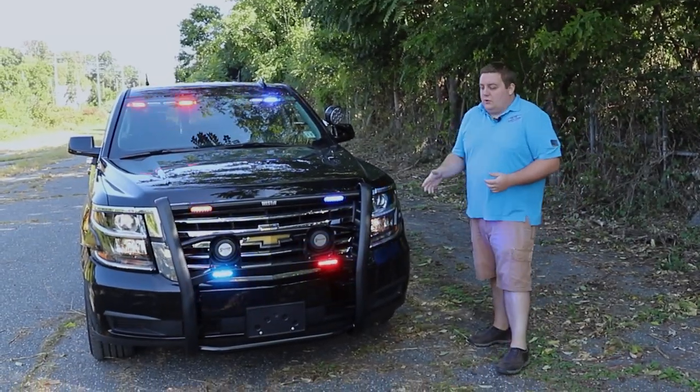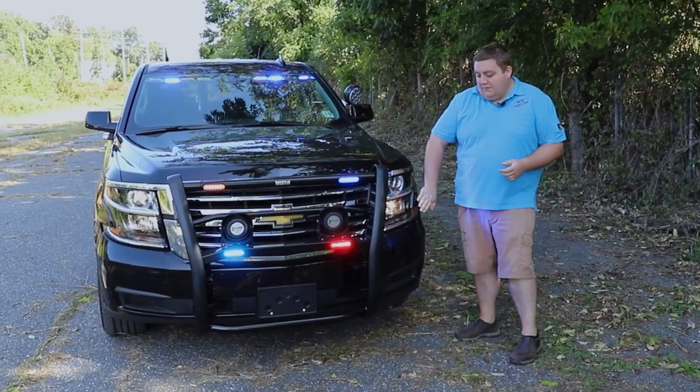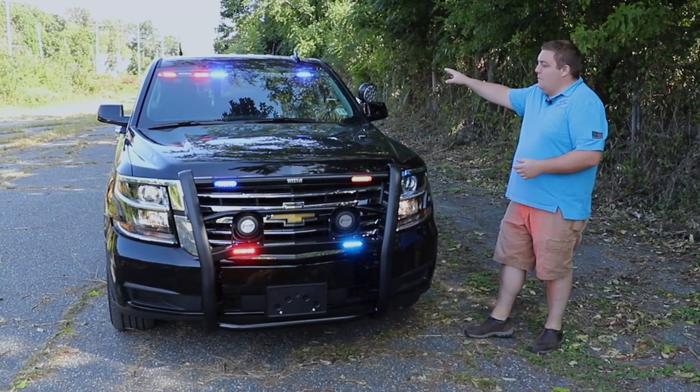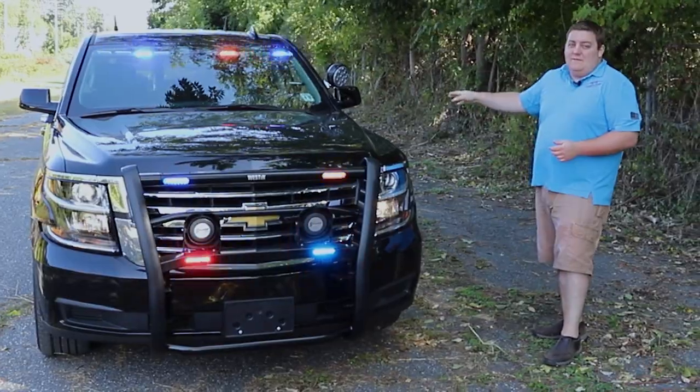Now we have the vehicle in drive to simulate response mode. You can see that we've activated our headlight flasher, our interior light bar pattern's been a little bit more aggressive, and then we've added the flashing white to the side view mirror lights.